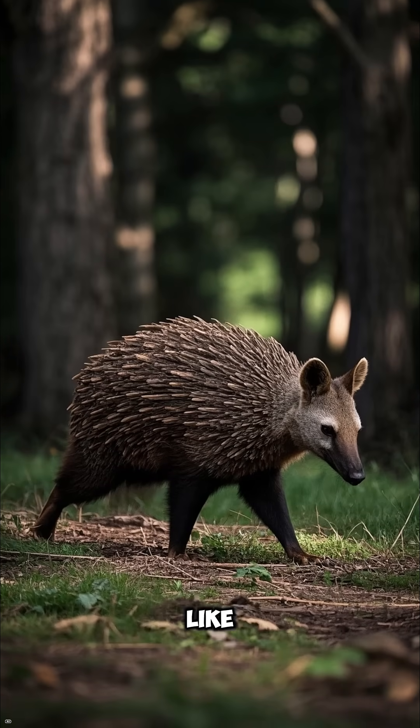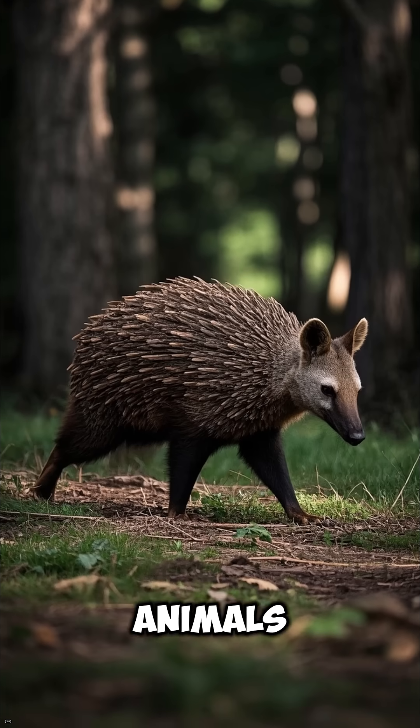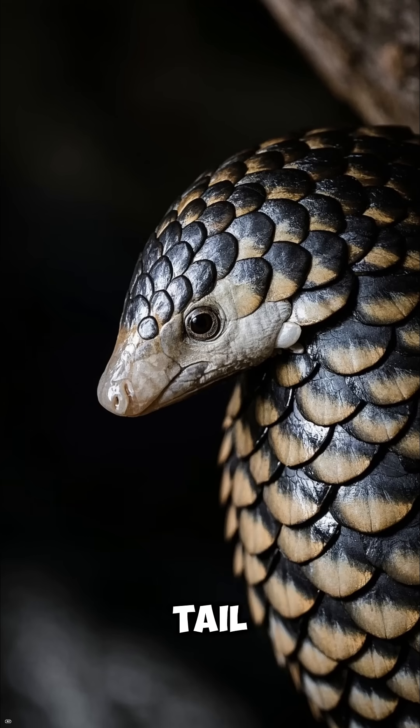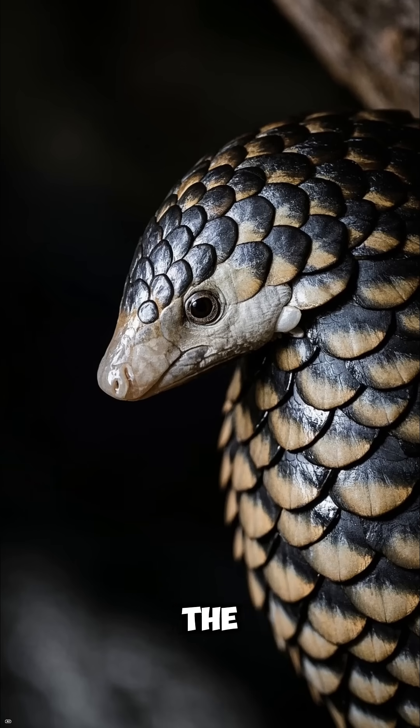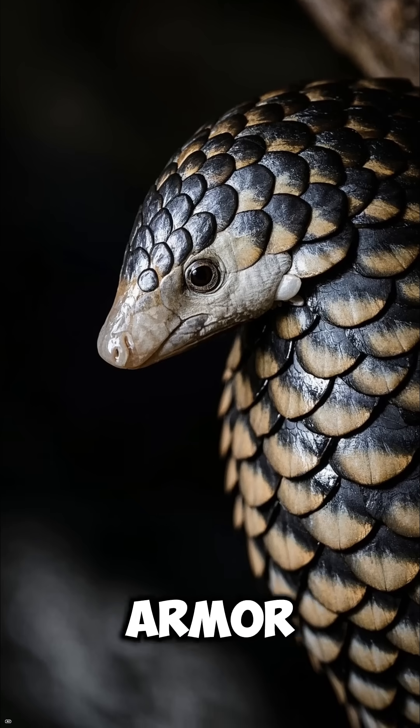Have you ever seen a pangolin? It might look like a walking pinecone, but it's actually one of the strangest and most amazing animals on earth. Covered head to tail in tough scales made of keratin — the same stuff as your fingernails — the pangolin is the only mammal completely covered in armor.